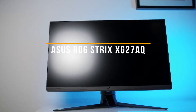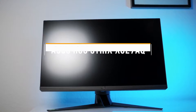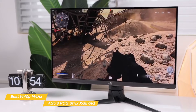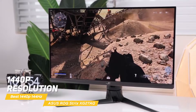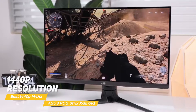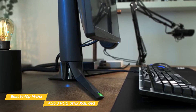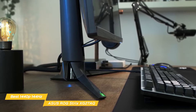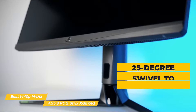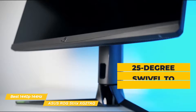First up, the ASUS ROG Strix XG27AQ, our pick for best 1440p 144Hz gaming monitor. The ASUS ROG Strix XG27AQ features 1440p resolution paired with variable refresh rate for super smooth gameplay and a more immersive gaming experience. It has a subdued, non-distracting design with slim bezels and a single branding element on the bottom bezel. The stand is solidly built with 100mm height adjustment, 25-degree swivel to either side, a 90-degree portrait mode, and 5-20 degrees of tilt.